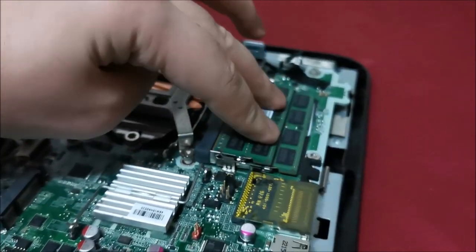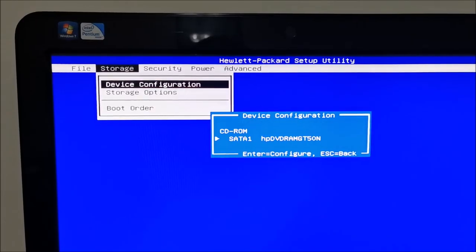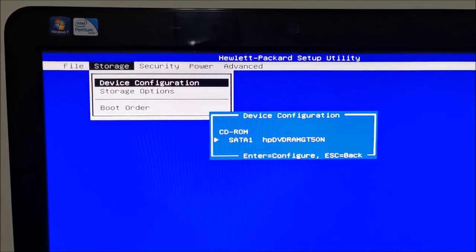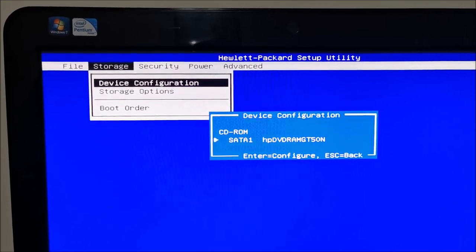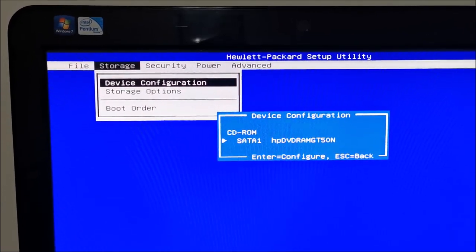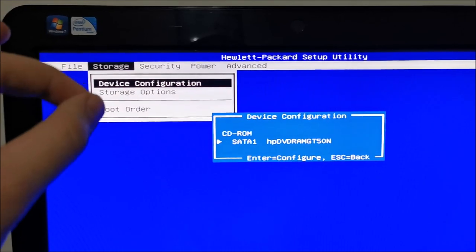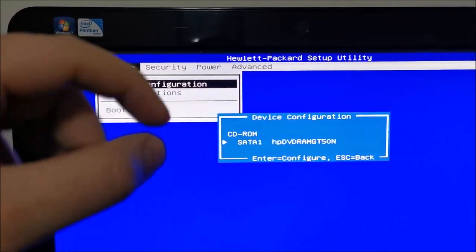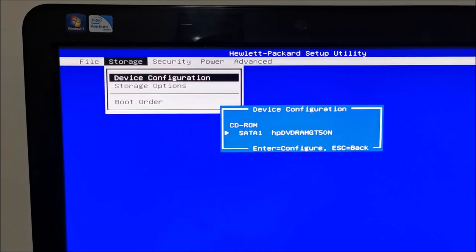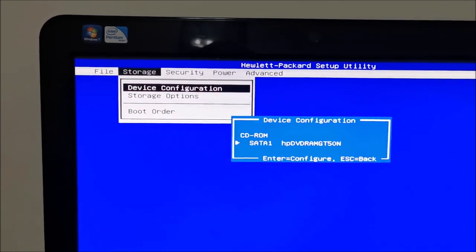It doesn't work — this happens when you fix computers, it's never easy. This ends for me here because nothing I do brings back that SSD, and probably that is why I was getting the error. I need to put a new SSD in and install Windows 10 from scratch. When you manage to read the drive even a little like I did, copy everything you can from it, because you don't know when it will fail completely if you're getting these errors. Thank you very much for watching — hopefully you have better luck than I did. See you in the next one.